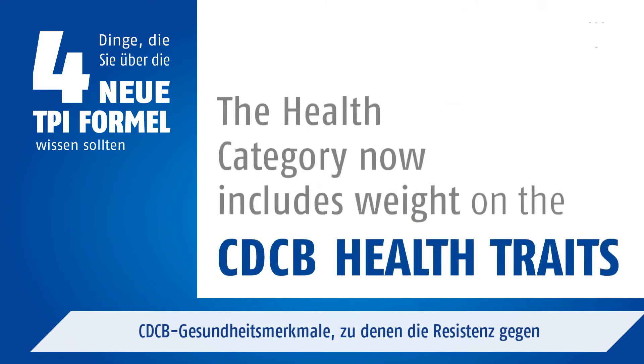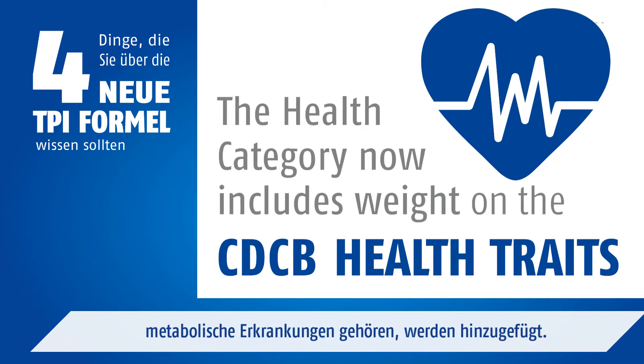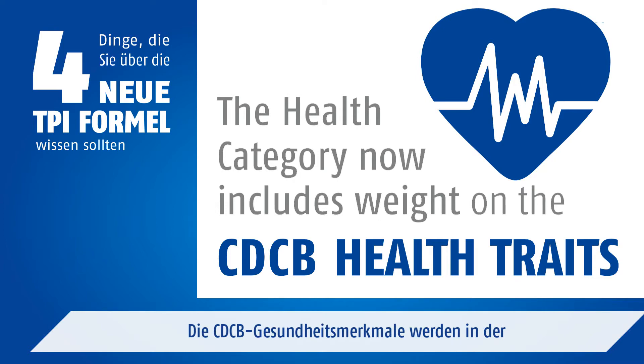CDCB health traits — including disease resistance to ketosis, mastitis, retained placenta, and other metabolic traits — will be introduced as well. The CDCB health traits will receive a 2% weighting in the 2020 TPI update.